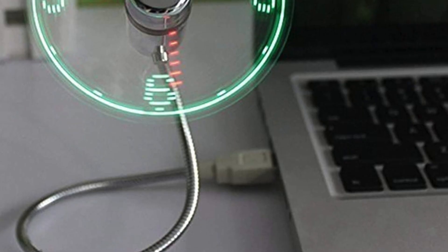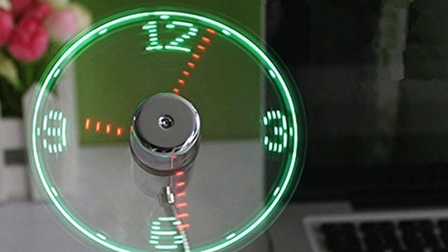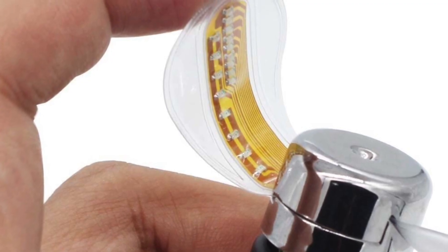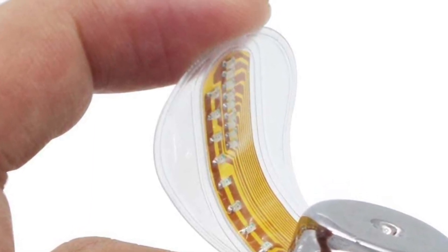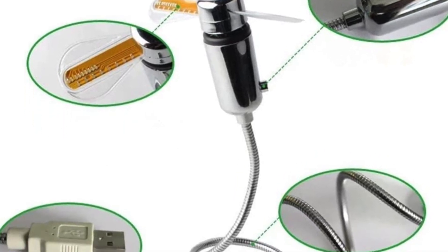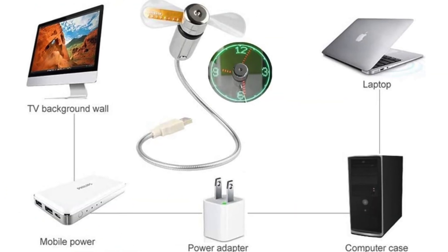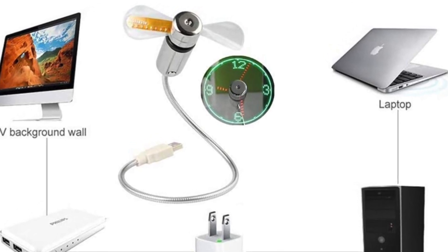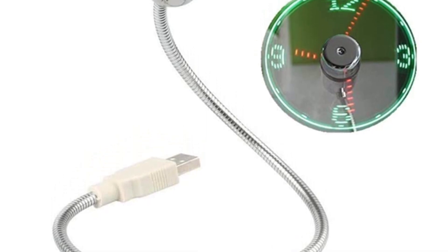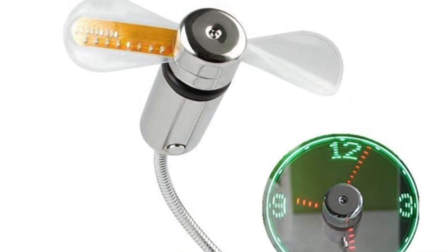What if you're cleaning your car and lose track of time? That leads us to the next one: this LED USB clock fan with real-time display. It looks very simple — basically just a wire with a propeller on the end — but when you turn it on, it lights up, provides cooling as a fan, and the clock display shows up in the fan blades. Pretty next-level technology. It comes in silver, is wearable, battery-powered, and plugs into any USB port — great for using your laptop outside on a hot day.